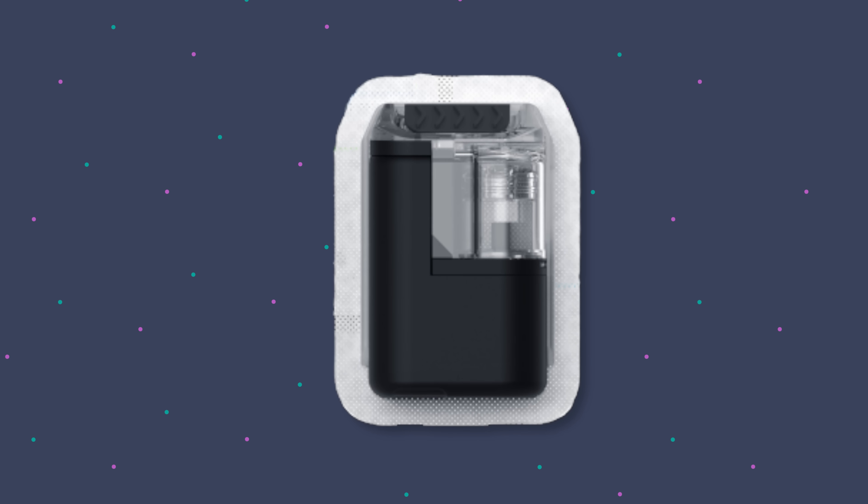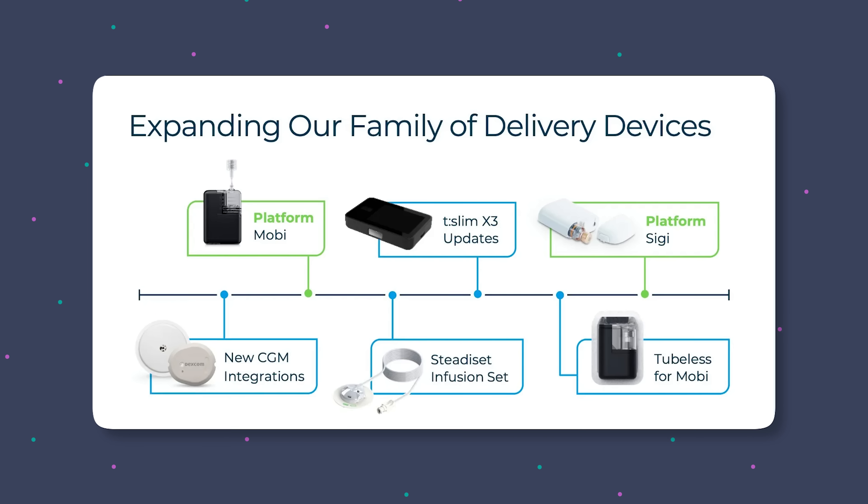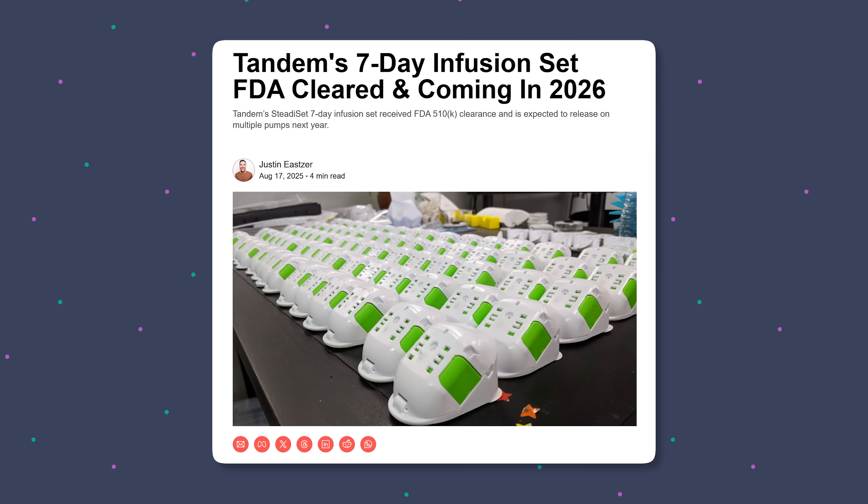The tubeless Tandemobi is real. It is out in the wild and being shown at conferences, and it's coming even sooner than you think.